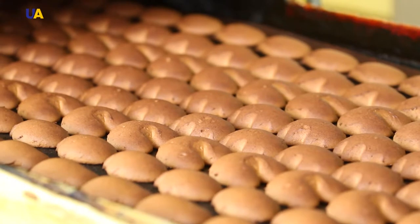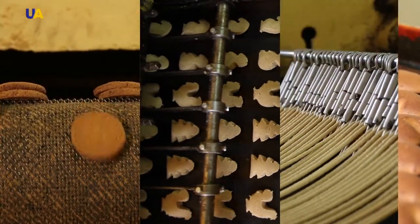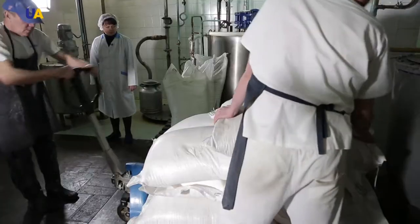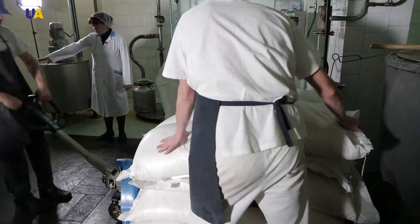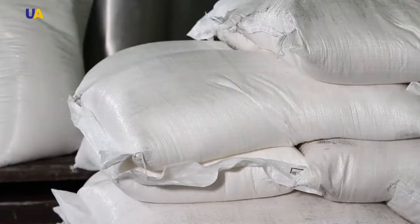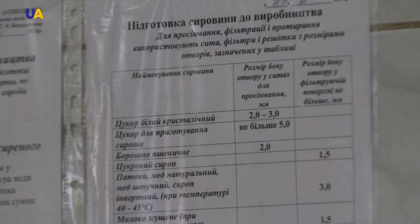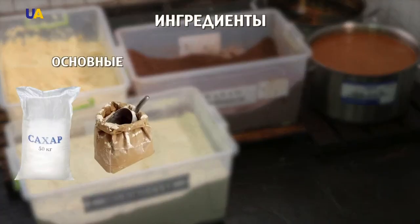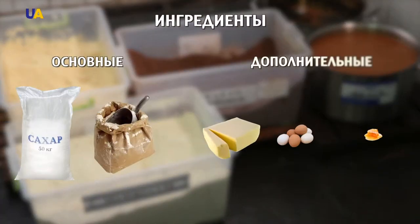At this plant, the processes of producing gingerbread, oatmeal cookies, and sweet pretzel sticks are simultaneous. It all starts with the receiving of raw materials. All raw materials delivered to the plant pass entrance control in the laboratory. The main ingredients, sugar and flour, and the extra ones — margarine, honey, and melange eggs — go through quality inspection.